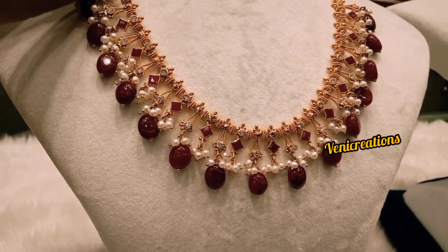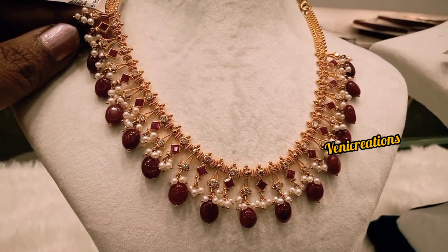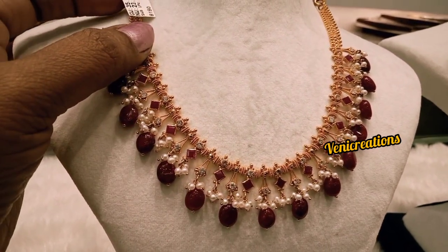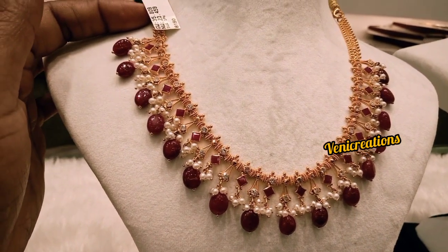Okay friends, let's check out the gold and silver prices. I hope this video is useful. Please like this video, subscribe to our channel, and press the bell icon to click the notification button.